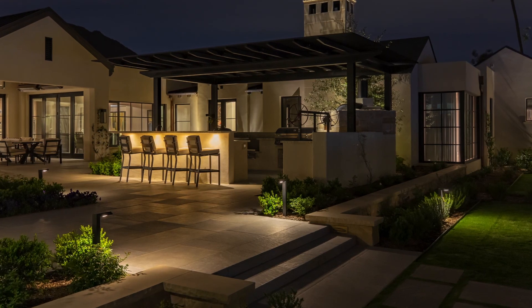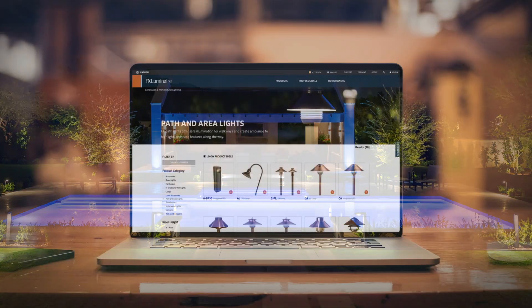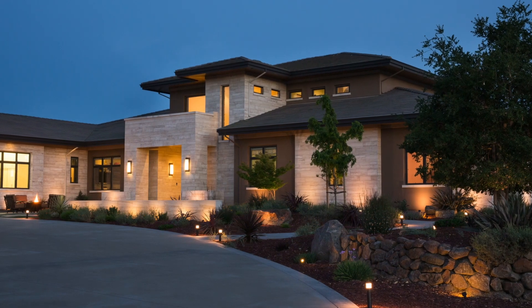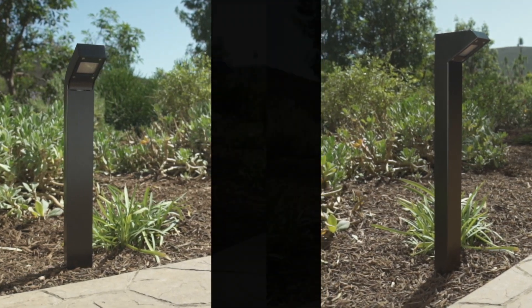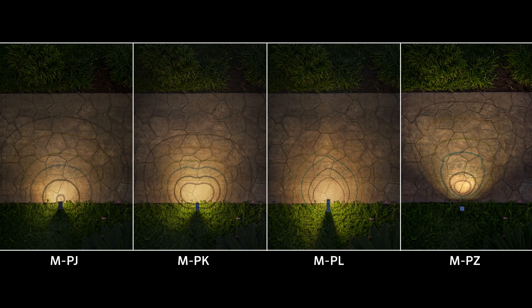For more than three decades, FX Luminaire has elevated pathways, walkways, and landscapes worldwide with our timeless traditional pathlight collection. But with today's ultra-modern architecture, landscape lighting deserves equally contemporary style. That's why we're proud to showcase four modern pathlights that provide unparalleled form and function to transform the next generation of lighting design.